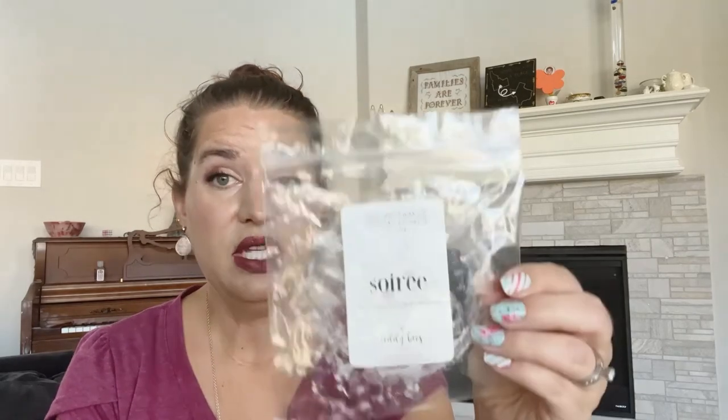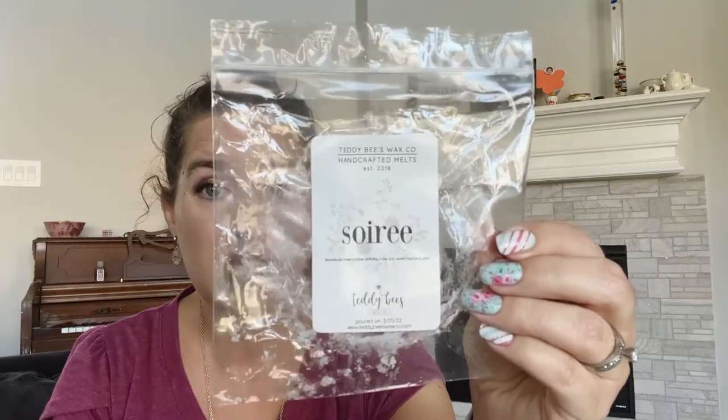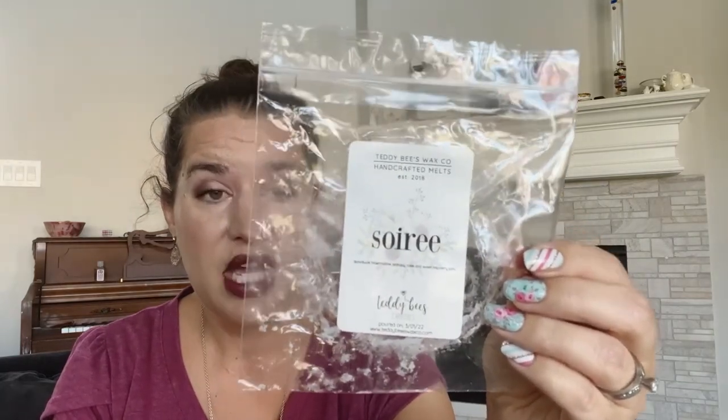This one's Soray — boardwalk marshmallow, birthday cake, and sweet raspberry jam. I really like this one. It's a very pretty scent. I do have a loaf in this one and I am finding that I really, really enjoy Teddy Bees raspberry jam scents.